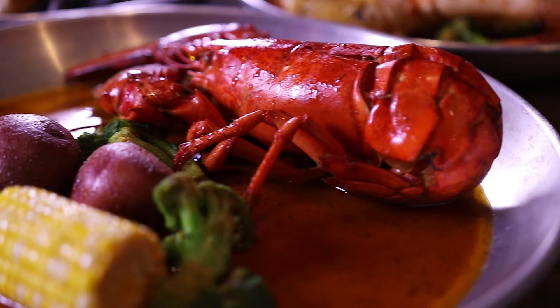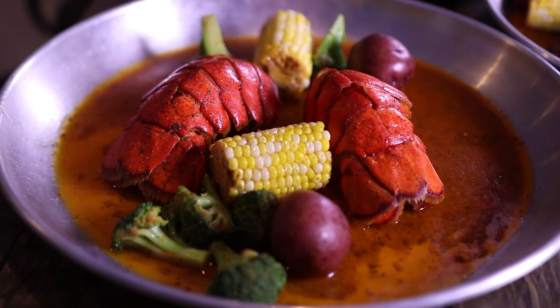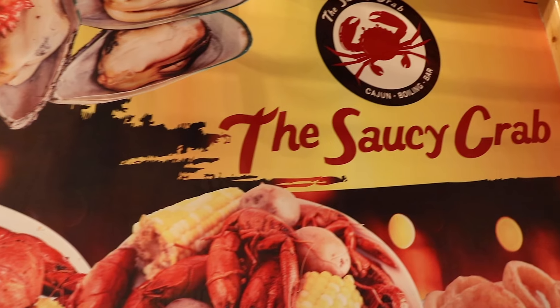Check out our full lobster. Start any meal off with one of our amazing appetizers. We're following all CDC guidelines to keep our customers and employees safe.